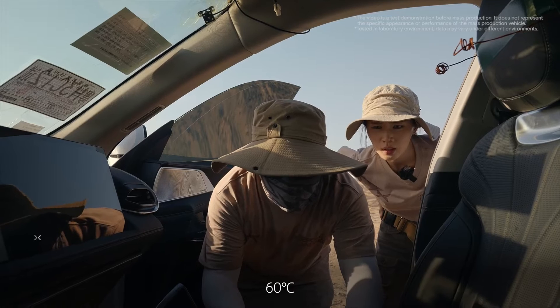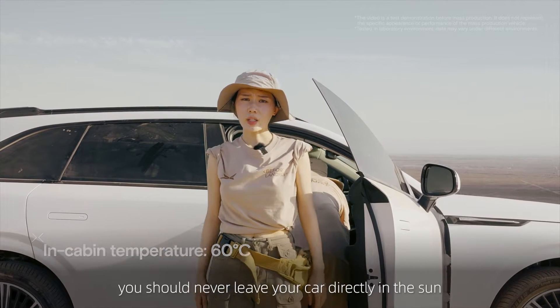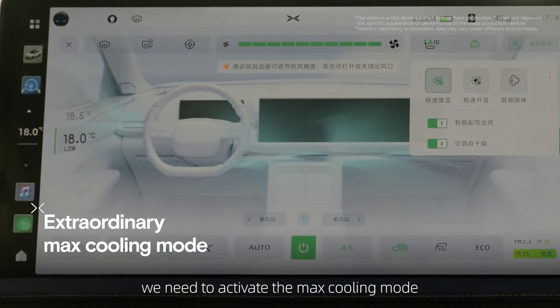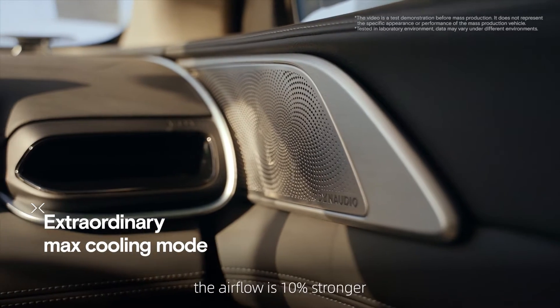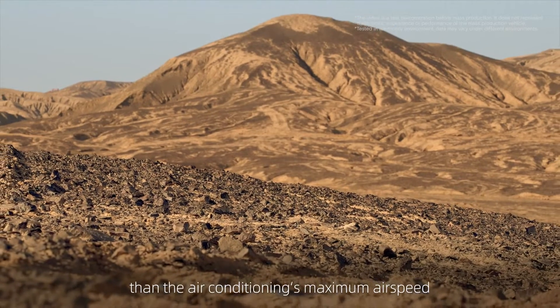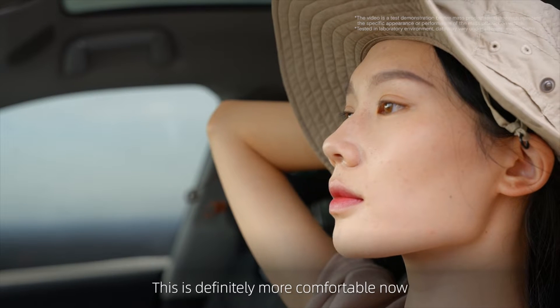So, what is it? 60 degrees Celsius. In Turpin, you should never leave your car directly in the sun. In such extreme conditions, we need to activate the max cooling mode. In this mode, the airflow is 10% stronger than the air conditioning's maximum airspeed. It's as easy as that. This is definitely more comfortable now.